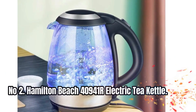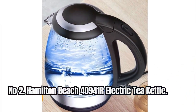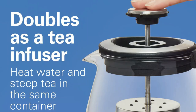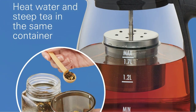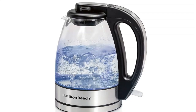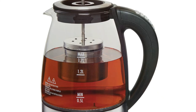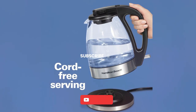Number 2: Hamilton Beach 40941R Electric Tea Kettle. Enjoy a quick and hot cup of tea or coffee with the convenience of this cordless electric kettle, perfect for busy mornings or whenever you need boiling water fast. With its keep-warm setting, this electric kettle maintains your selected temperature, so you can pour yourself multiple cups without having to reheat the water. It keeps the water warm for up to 30 minutes, ensuring that it's always ready when you need it.